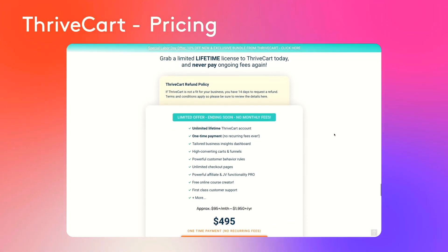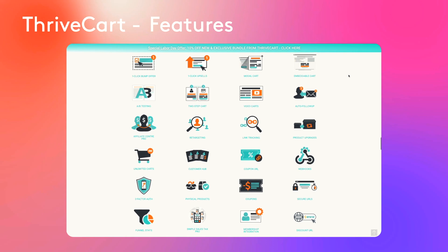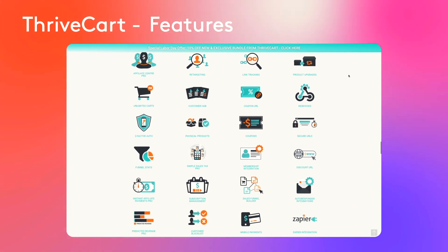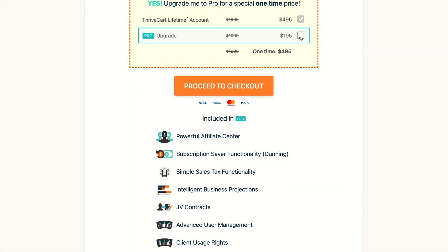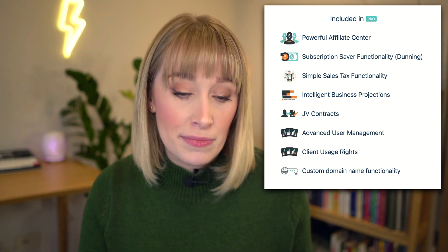So the standard Thrivecart plan is $495, and that gives you basically all the features I mentioned, but not the custom sales tax and not the dunning — which is the automated system for chasing up failed payments. If you wanted to upgrade for an extra $195, again a one-time fee, you will also be getting the affiliate center, meaning you can set up an affiliate program and have people help sell your stuff, the sales tax, joint venture contracts, client usage rights, and custom domain name. So basically, if you're running any sort of true online business where you've got recurring payments or subscriptions and there's that chance of failed payments, you need different tax settings — the upgrade, in my opinion, is worth it.